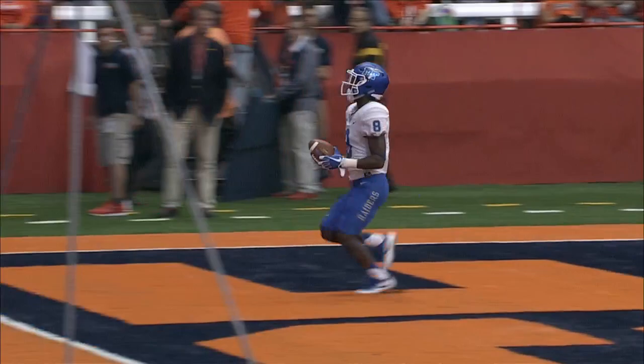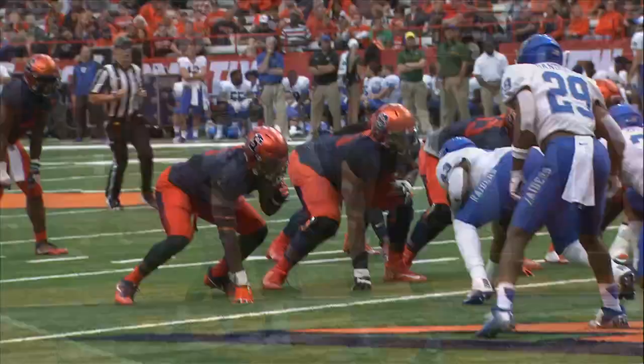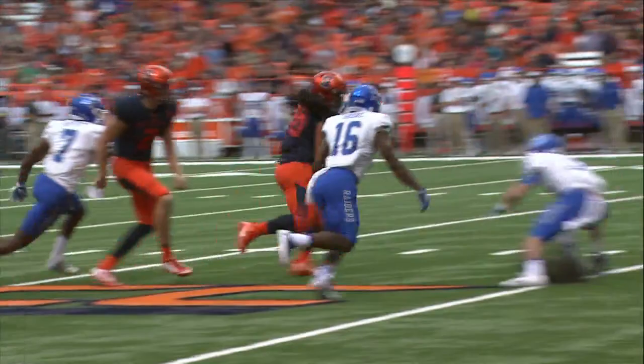But he can do it on his feet. Quick snap count, handoff to Lee — untouched, 10, 5, touchdown! 14-yard run by Tylee for the score, and Middle Tennessee goes up in a very heavy formation. Strickland the running back.